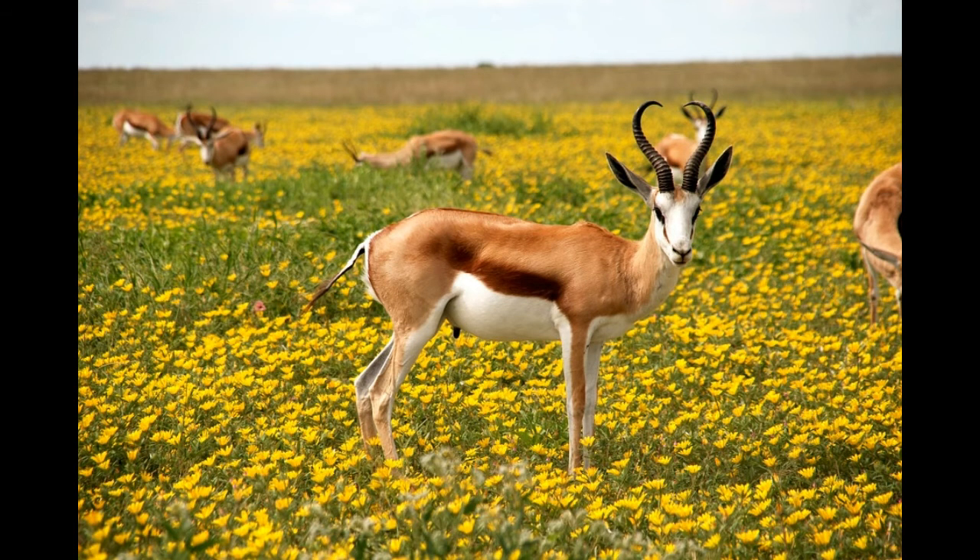All antelopes have even-toed hooves, horizontal pupils, and a stomach adapted for re-chewing of food. They are ruminants, just like all cows.